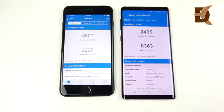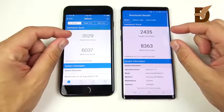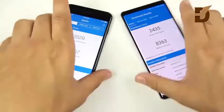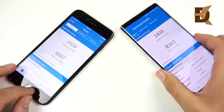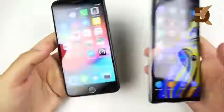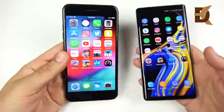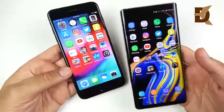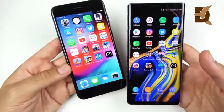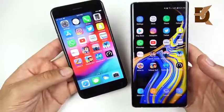The final Geekbench scores are in. The 7 Plus finished the single-core test way ahead of the Note 9, winning single-core but losing multi-core — still very respectable for a two-year-old phone. The 7 Plus is still a powerful performer; the Note 9 just offers so many more features. If you're upgrading from a 7 Plus, you're really paying for the feature set, not a dramatic speed increase.